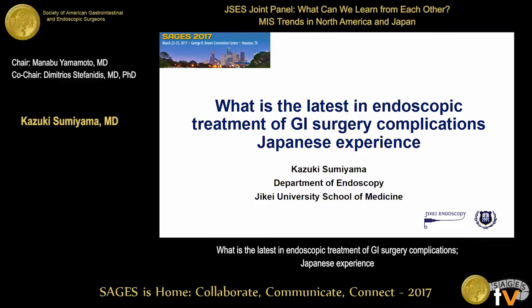Thank you very much for giving this wonderful opportunity. I really appreciate it. I'm a gastroenterologist, and it's always my great pleasure to work with surgeons like Dr. Yamamoto. I'm probably younger than him, but I was asked to talk about the current topics in the endoscopic treatment for GI surgery complications.